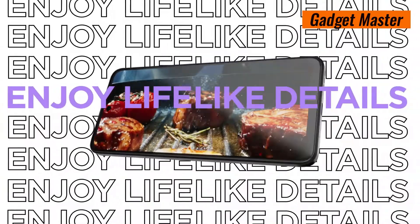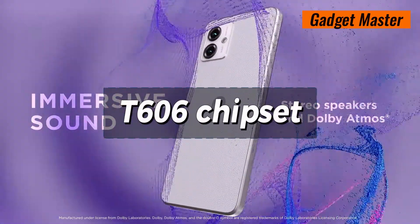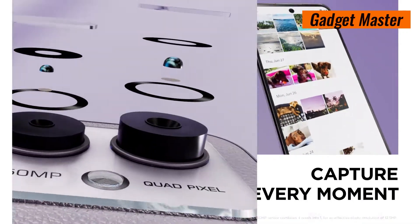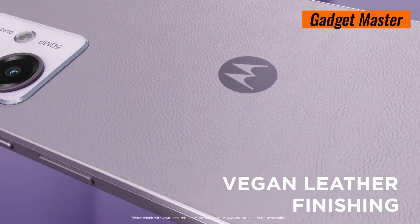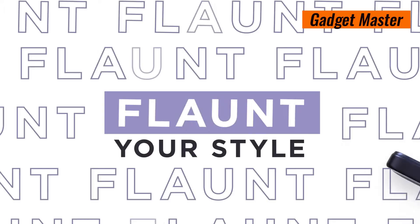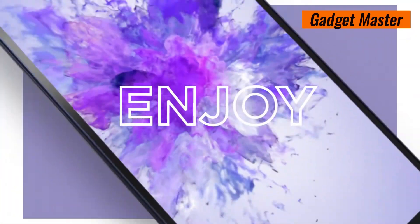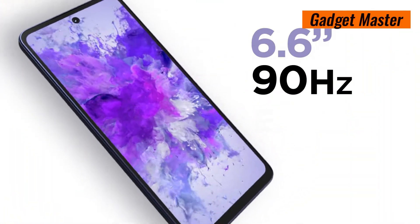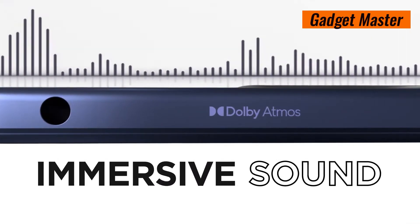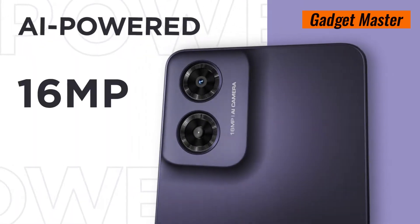Under the hood, the Moto G4 packs a punch with its UNISOC T606 chipset and Octa-Core CPU, ensuring swift multitasking and smooth performance. Choose from storage options of 64GB or 128GB, expandable via microSD, to keep all your apps, photos and videos at your fingertips. Stay connected on the go with Wi-Fi 802.11, Bluetooth 5.0 and NFC capabilities.